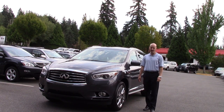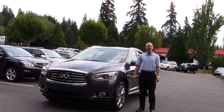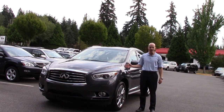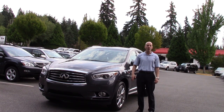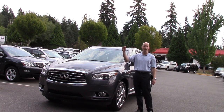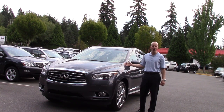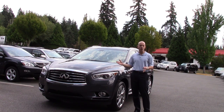Hey guys, Joe Tunney here at Infinity of Kirkland in Kirkland, Washington, just outside of Seattle. Now if you're anything like me, you might be asking yourself: why in the world would Infinity change the name of a car that just came out last year? Well, the reason is that the gentleman who ran Audi for many years and rebranded Audi completely, giving a similar family name to all of their product lineup, is now the president of Infinity, and so he's decided to change all the names of all Infinity vehicles so that they share a similar core concept.